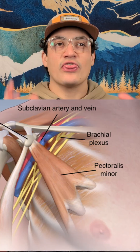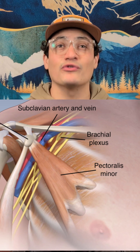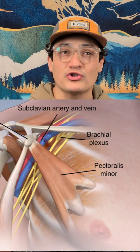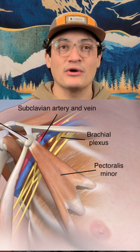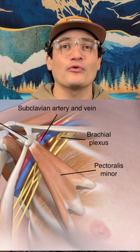Let's talk about thoracic outlet syndrome, TOS — a sneaky one that can mimic all of the above. This occurs when the brachial plexus or subclavian vessels are compressed between the structures of the anterior middle scalenes, first rib, or under the pectoralis major.